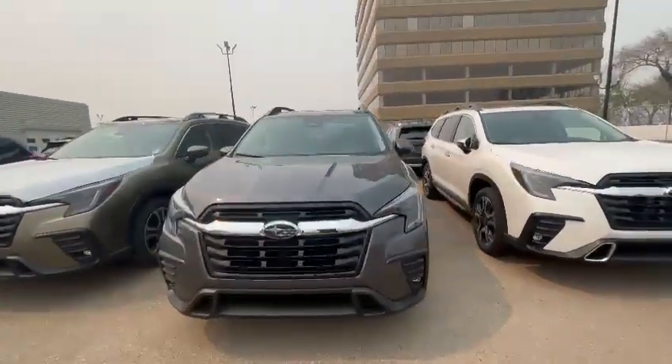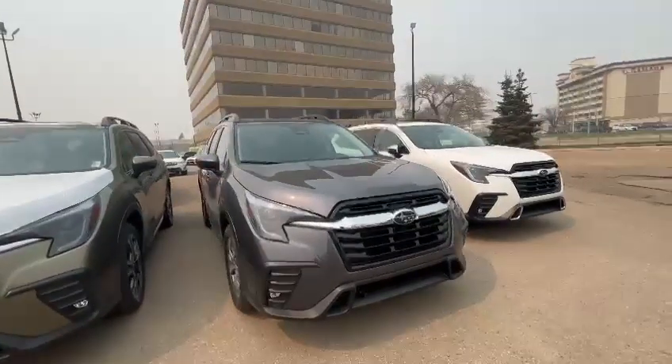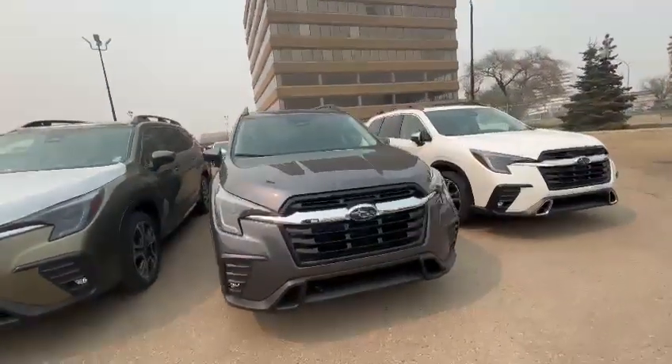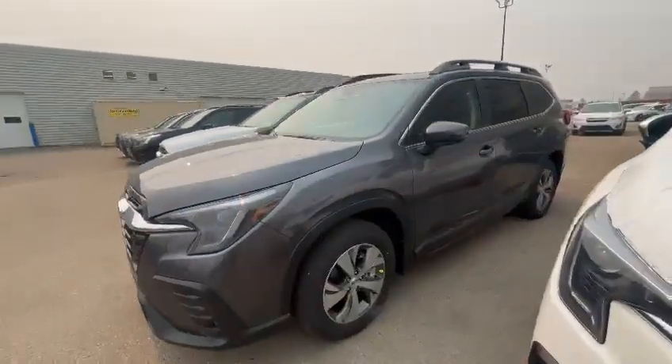Hello, it's Riley here with Riley's Subaru. Thank you for inquiring with us on one of our 2024 Ascents. I just wanted to send a quick little walk-around video on this Touring that we have available here, just so you can get a closer look at what we have on the lot and what the Ascent is all about.